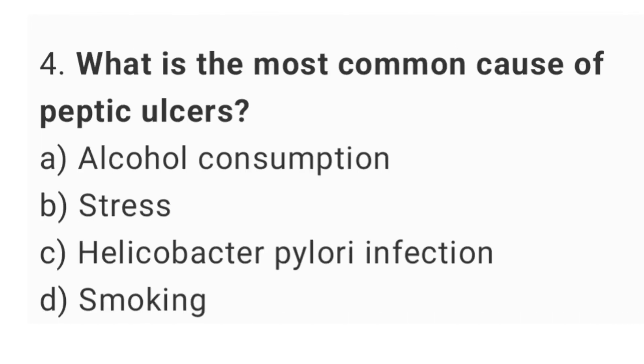Question number 4. What is the most common cause of peptic ulcers? The right answer is option C, Helicobacter pylori infection.